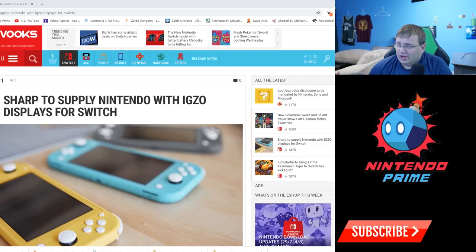I'm going to go through an article on Vux about it and then we'll talk about this display technology, what it means for the future, and if it should even matter to us as consumers. Sharp is to supply Nintendo with IGZO displays for Switch. IGZO is actually the top-of-the-line display technology from Sharp and is used currently by Apple products, in particular Apple iPads. This is important to note because iPads are famous for having some of the best screen technology in the entire industry.